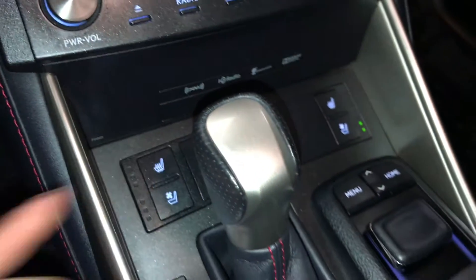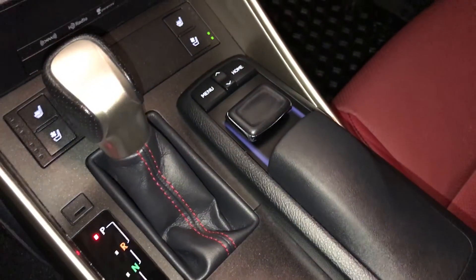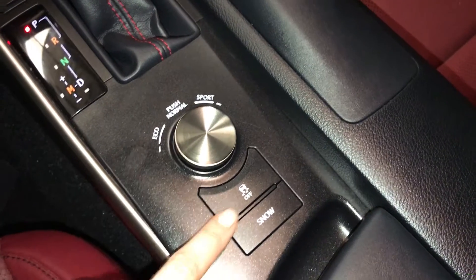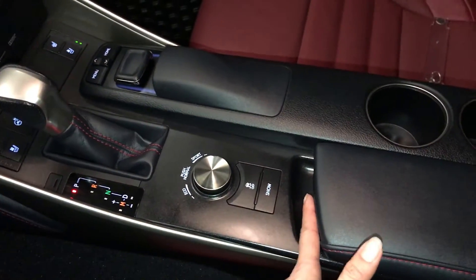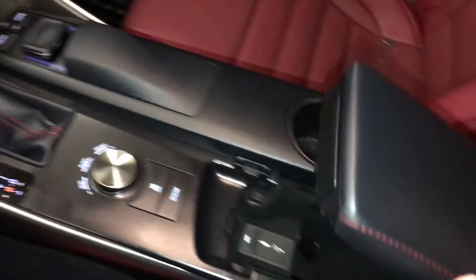F-Sport leather shift knob; this is what you use for your display screen. Drive modes — you have eco, normal, and sport — plus traction control and snow mode. Underneath your armrest you'll find your audio inputs and power outlets, lockable glove compartment, and F-Sport silver trim throughout the vehicle.